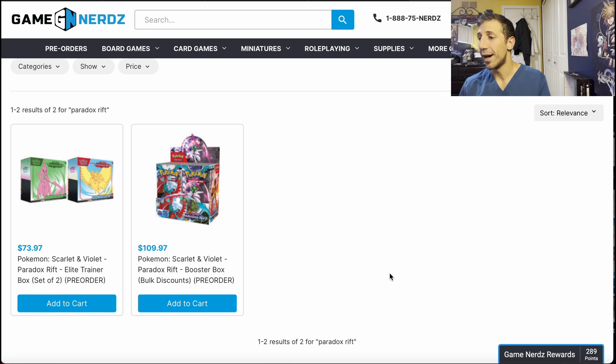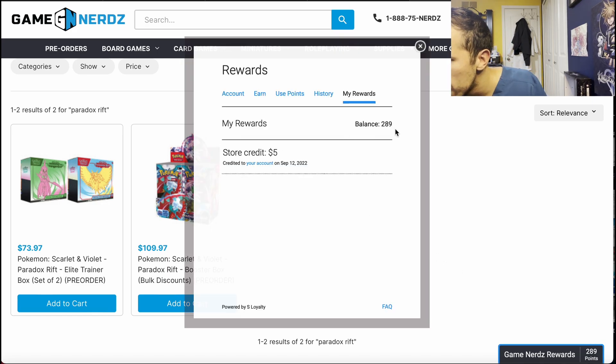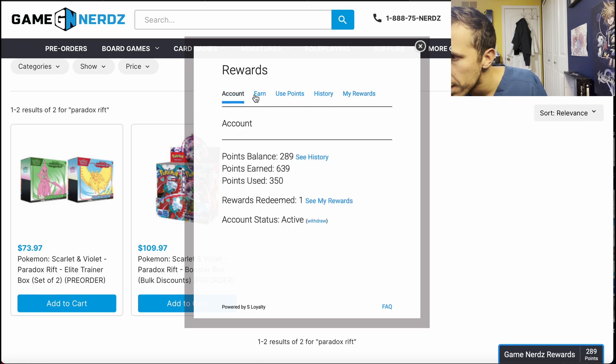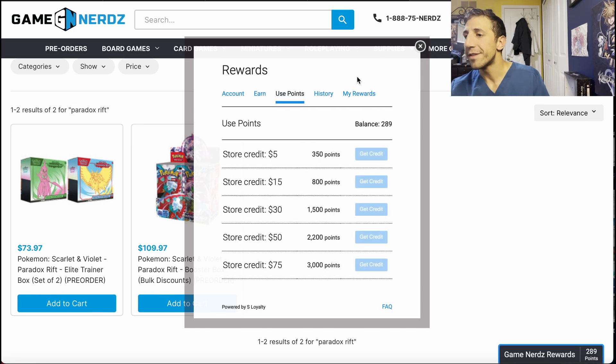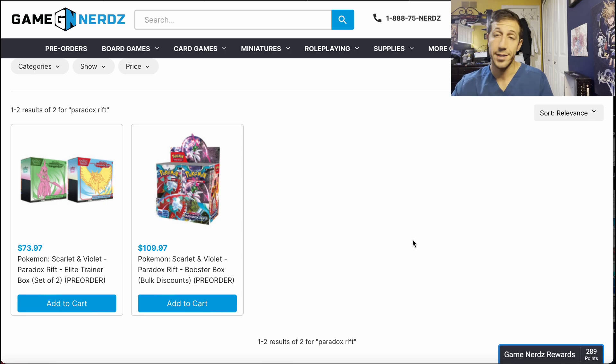So: Game Nerds, Collector Store — see which one works for you. Also, forgot to mention: Game Nerds Rewards. If you haven't signed up, it's literally free. You get points for buying stuff and may already have a $5 coupon. 350 points gets you $5, and there's a signup bonus too. Just do it — you can get $5 off pretty soon.